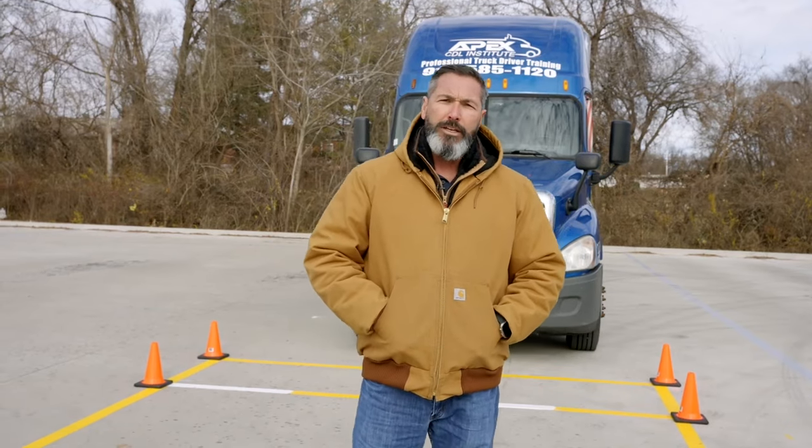All right guys, it's Jeff again with Apex CDL Institute. We're doing a backing video today to teach you the new range skills that are required by the Federal Motor Carrier Safety Administration with the new CDL test model. Just like we re-shot the pre-trip video, the two things that have changed on the new CDL model is the pre-trip and the range. So now we're going to do a demonstration of the new range skills test.